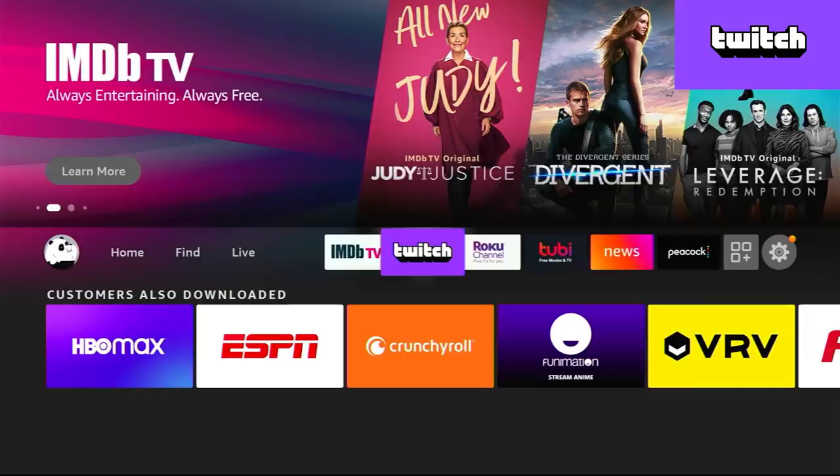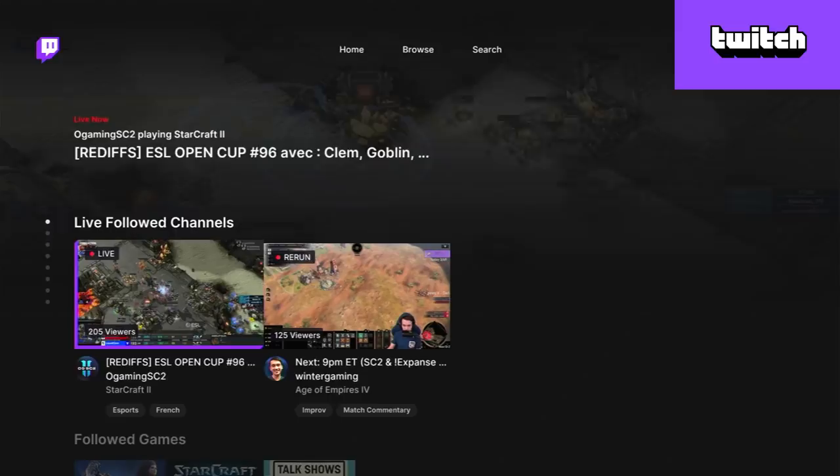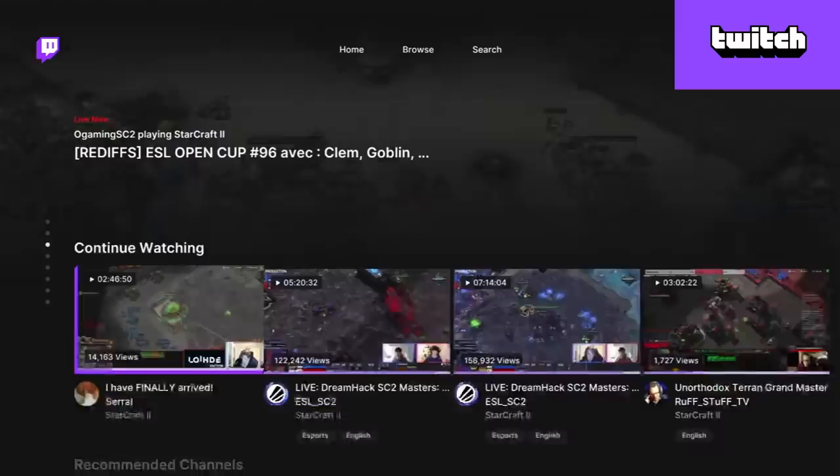Going back to our home screen and featured apps, you'll see Twitch here. This is one I like recommending, especially to anybody who enjoys video games — that is the big content on Twitch. Whether it's pro tournaments, somebody streaming a game you love, or a game you wish you could afford to buy, there's a lot of that on Twitch. It's definitely a niche service, but if it's up your alley, it's a must have.